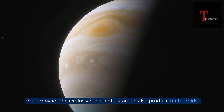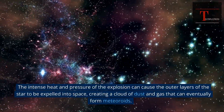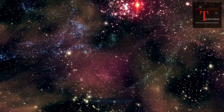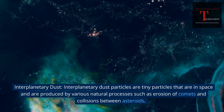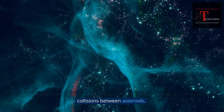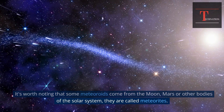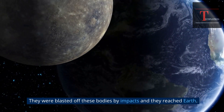Supernovae — the explosive death of a star — can also produce meteoroids. The intense heat and pressure of the explosion can cause the outer layers of the star to be expelled into space, creating a cloud of dust and gas that can eventually form meteoroids. Interplanetary dust particles are tiny particles in space, produced by various natural processes such as erosion of comets and collisions between asteroids. It's worth noting that some meteoroids come from the Moon, Mars, or other bodies of the solar system — they are called meteorites, and were blasted off these bodies by impacts before reaching Earth.